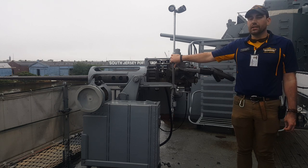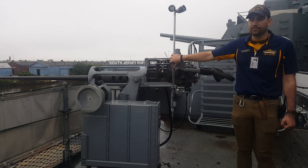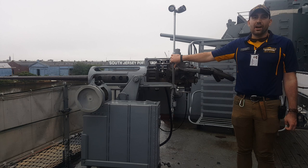Battleship New Jersey is currently the only museum ship that displays this contemporary weapon system, the Mark 8 25mm chain gun. Be sure to tune back in every Friday for more videos, and come on down and see this weapon for yourself.